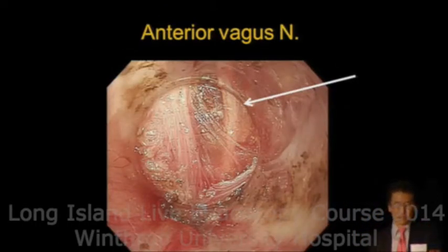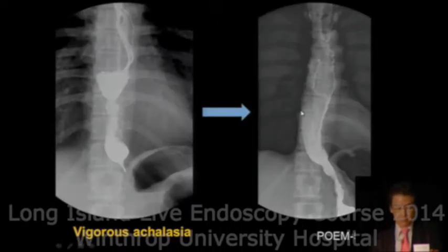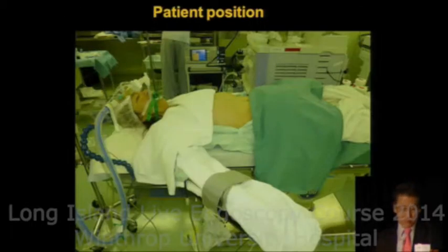Sometimes we can see the anterior vagus nerve. This is the barium swallow of classical achalasia — before and after procedure. This is so-called vigorous achalasia with abnormal contractions. After POEM, there are no more abnormal contractions.